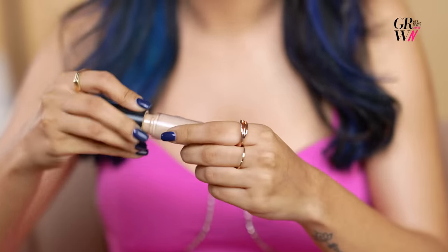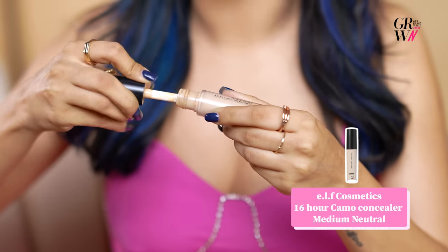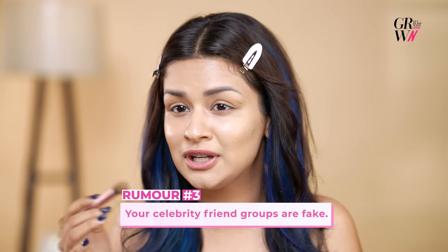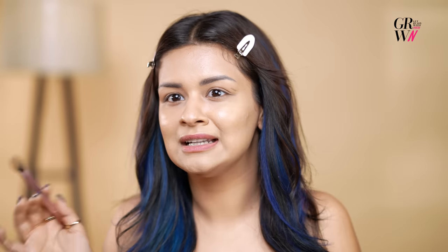I'm going to use the ELF Cosmetics 16R Camo Concealer. My celebrity friend group — oh my god — all my close friends, actually, are not from the industry. They're in their own work, so those are not fake people.